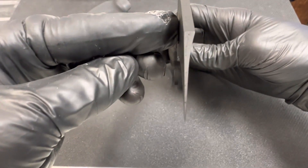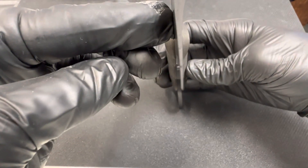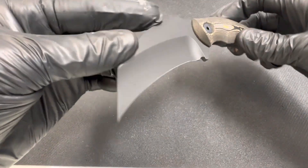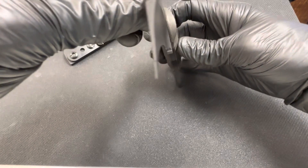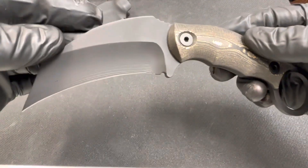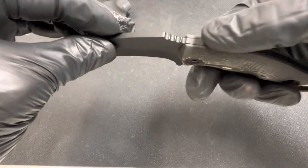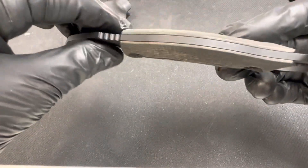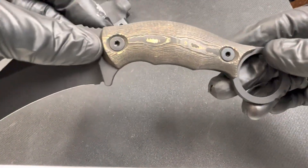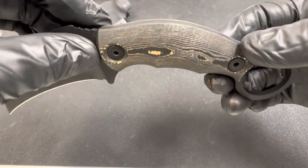Flat on the other side — much like a chisel grind — but we do have an edge on both sides. That hollow grind is just wicked. Cerakote S35VN blade, jimping on the spine, jimping on the ring. This is brass camo carbon fiber.